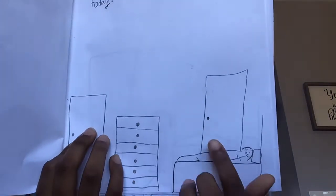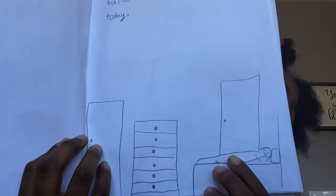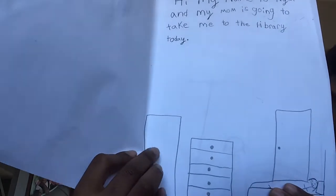Okay so this book is like me and my mom taking me to the library. I'm gonna read it: "Hi, my name is Nyla and my mom is going to take me to the library today." I can't — I'm not really good at drawing people so I made myself a stick person. I usually have a TV. If you guys are wondering, there's a door — that's actually my closet behind me, next to me, but it's not on me. And here is the door to leave out my room.